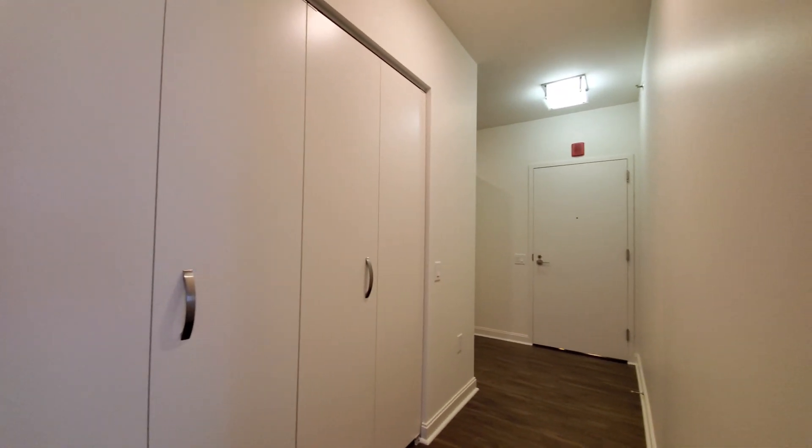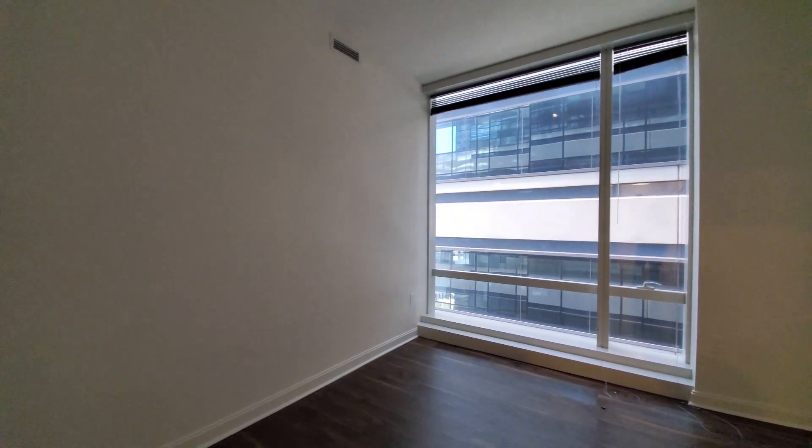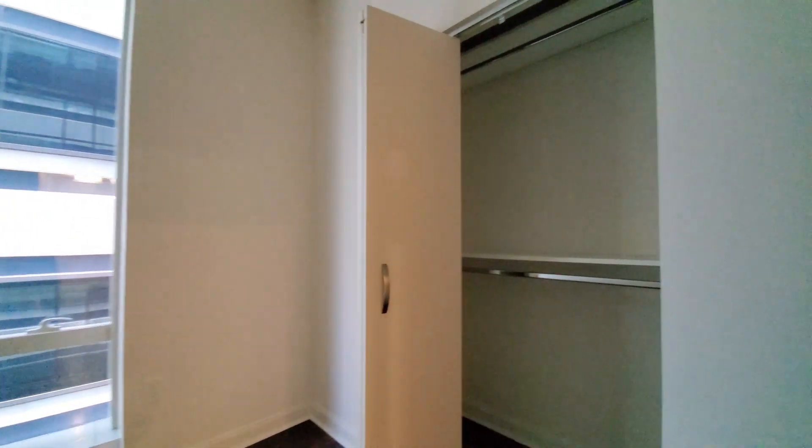We're going to get a coat closet near where you would have entered the unit. Bedroom three has floor-to-ceiling windows. Bedroom two has an en-suite bath — a nice-sized room with custom organizers in the closet.